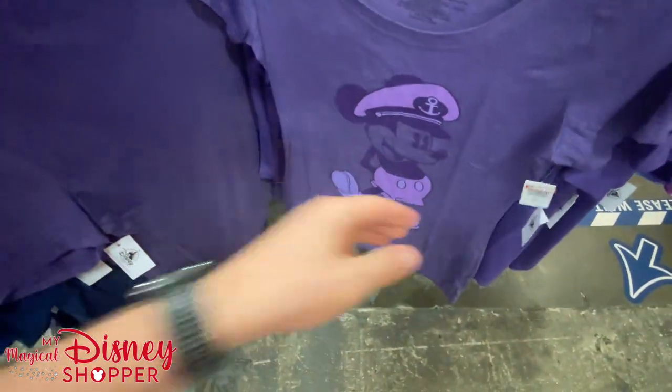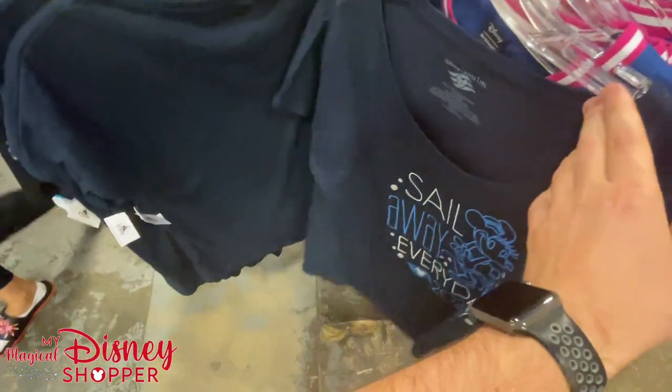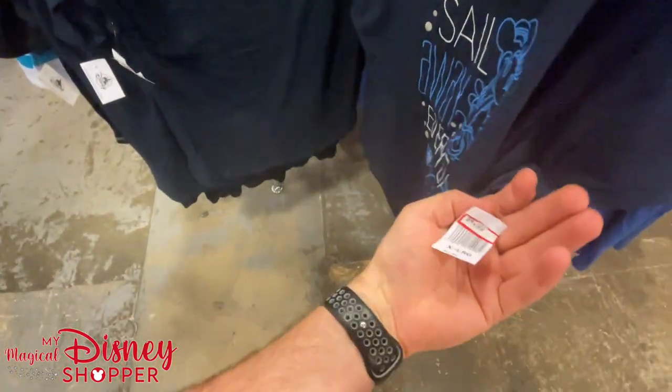More Disney Cruise Line shirts at $19.99. There's a fun Mickey Captain shirt for $9.99, was $27.99. Another shirt going for $19.99. And 'Sail Away Every Day' — look at that — $4.99. That's the deal of the day right there!